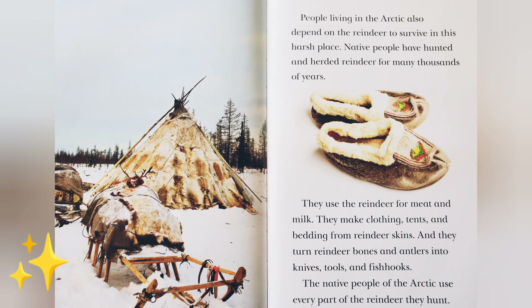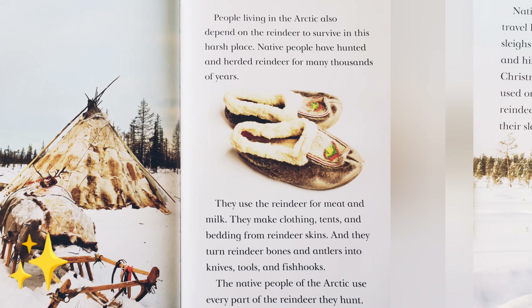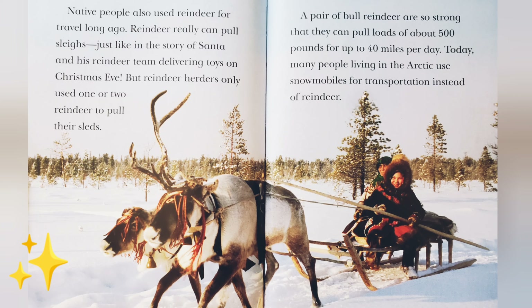People living in the Arctic also depend on the reindeer to survive in this harsh place. Native people have hunted and herded reindeer for many thousands of years. They use the reindeer for meat and milk. They make clothing, tents, and bedding from reindeer skins. And they turn reindeer bones and antlers into knives, tools, and fish hooks. The native people of the Arctic use every part of the reindeer they hunt.